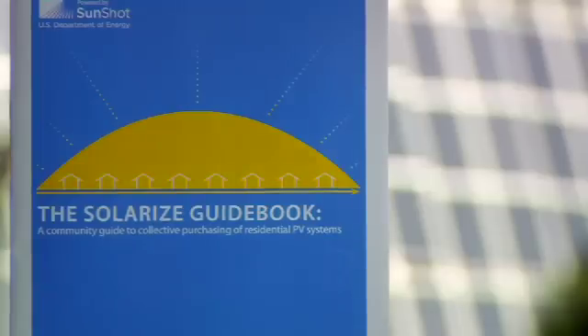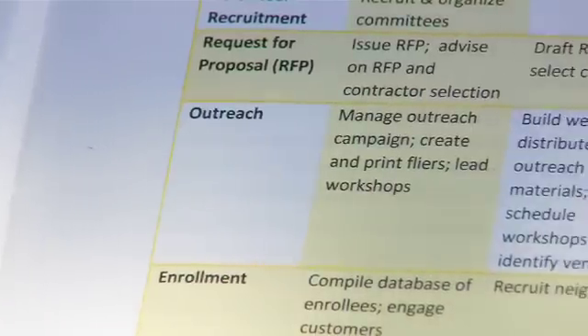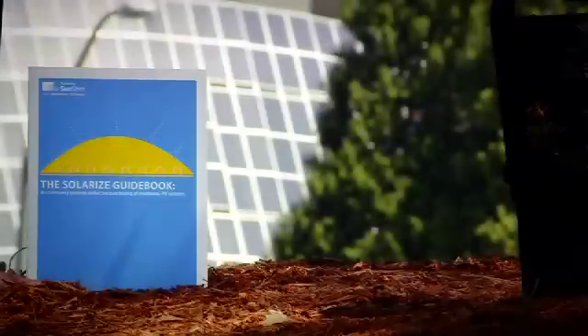The Solarize guide basically walks a community interested in creating a Solarize program through the various steps — soup to nuts, if you will — on how to create a Solarize program. What we've tried to do with the guide is create a case study approach so that communities can learn from one another and share ideas.